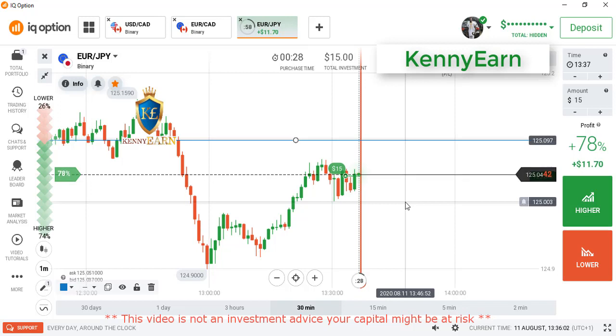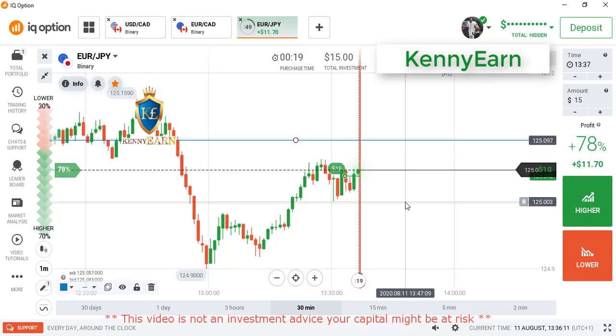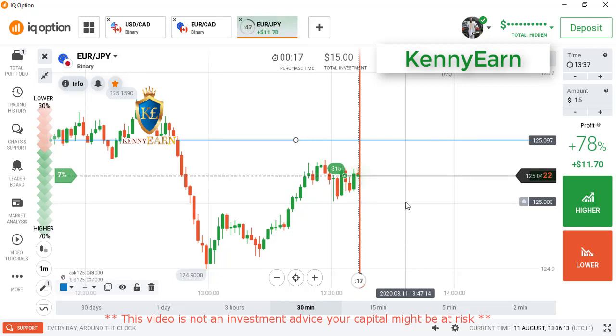We have got about three candles now. We are left with the last candle. Hopefully this will form a green candle because the market is showing bullish bias.